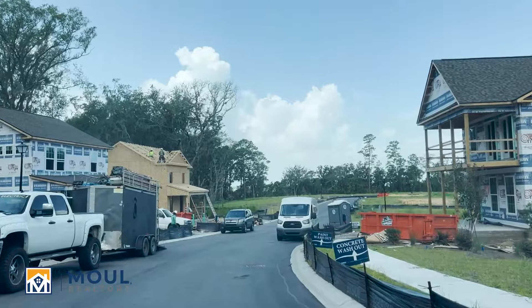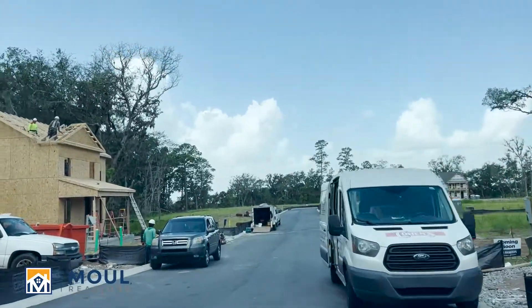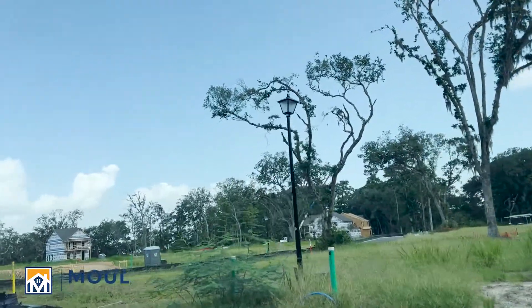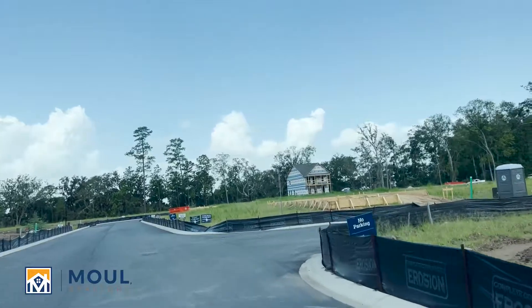Situated on Port Royal Island overlooking the Broad River, Baynard Cove is in an excellent location — close to the Parris Island Marine Corps Base as well as the Marine Corps Air Station. It's also a quick drive to Bluffton, Hilton Head Island, and don't forget Port Royal shops and restaurants.